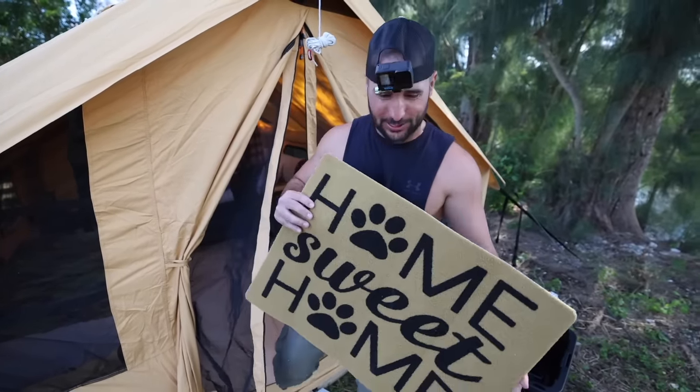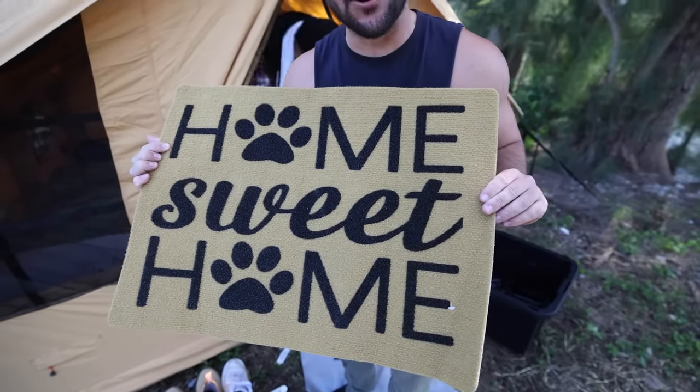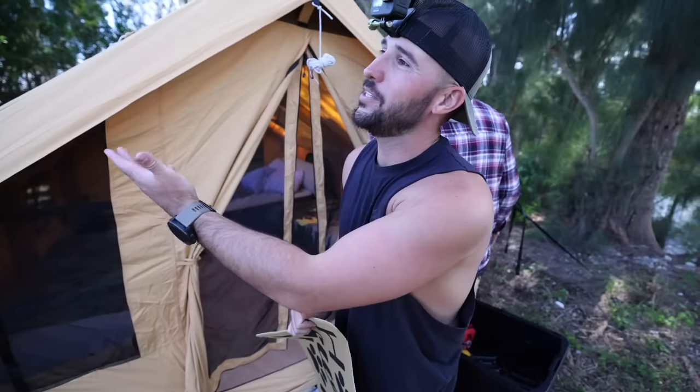Brenton got me a housewarming gift — 'Home Sweet Home' — and it's got little paw prints because Reef couldn't be with us. Way too many alligators. Also airplanes apparently, but pretty sweet.